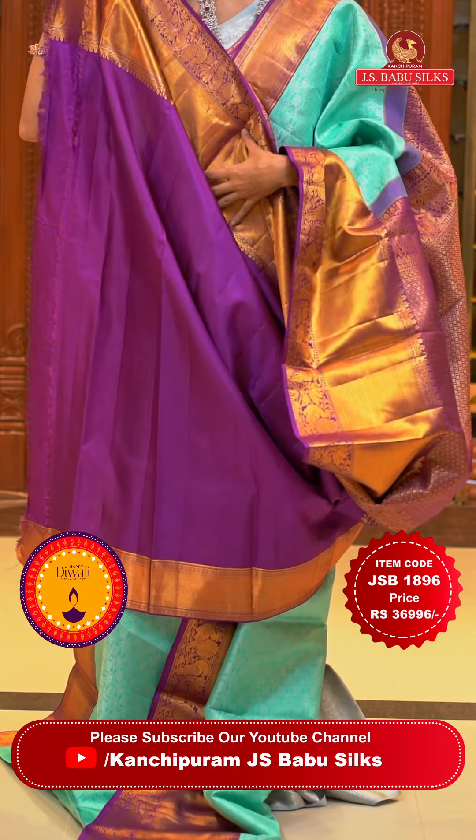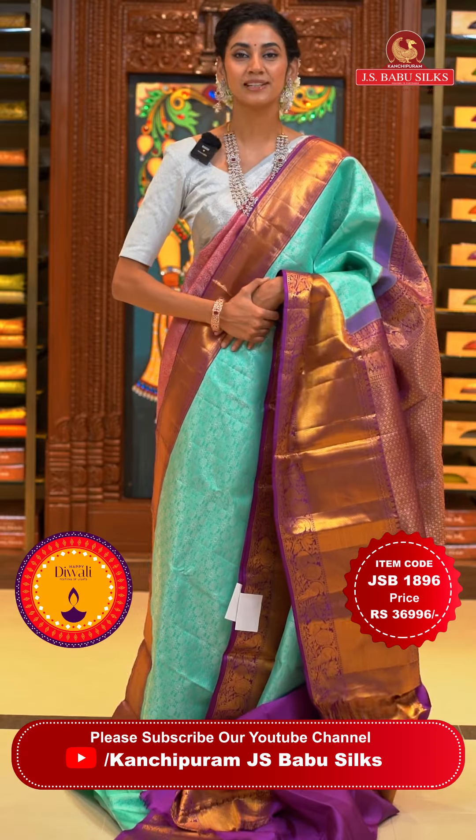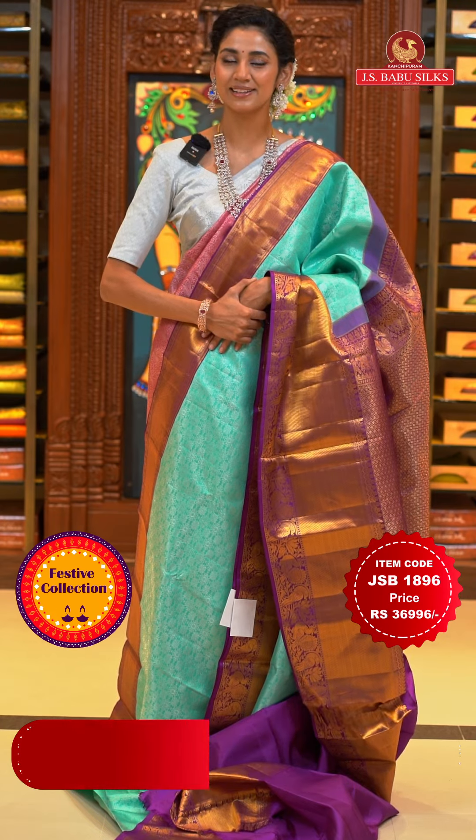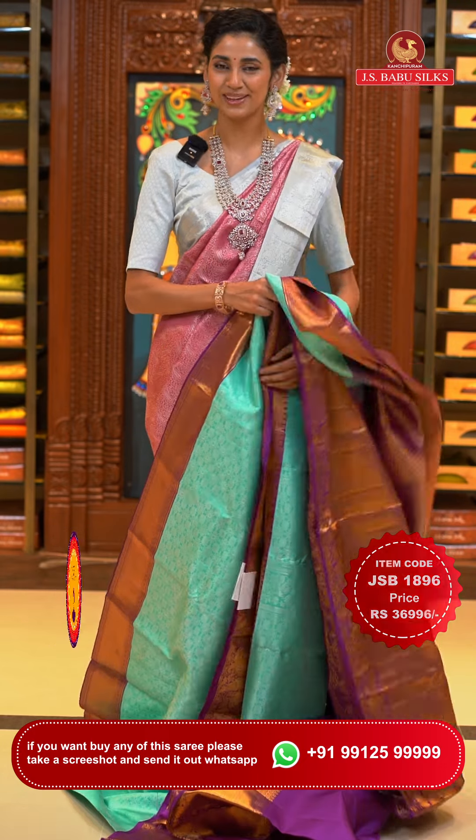Here's the contrasting blouse. To place the order, just take a screenshot with the item code that is JSB 1896. Weaver's price is ₹36,996 only. To place the order, just send a screenshot to our WhatsApp number 99125 99999. Moving on to the next saree.